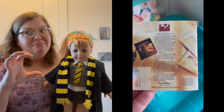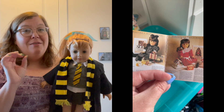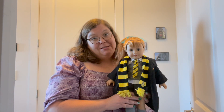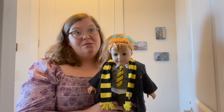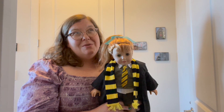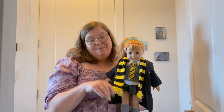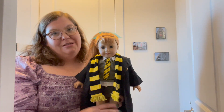My niece actually currently has Molly and my sister's original Samantha. When the original Pleasant Company catalog came out, there were only three historical dolls - your choices were Molly, Samantha, and Kirsten. I went with Molly because I wanted the doll that had glasses. My sister got Samantha and my cousin Melissa got Kirsten. I did give Molly to my niece when she got her first doll, and my sister gave Samantha to her too.